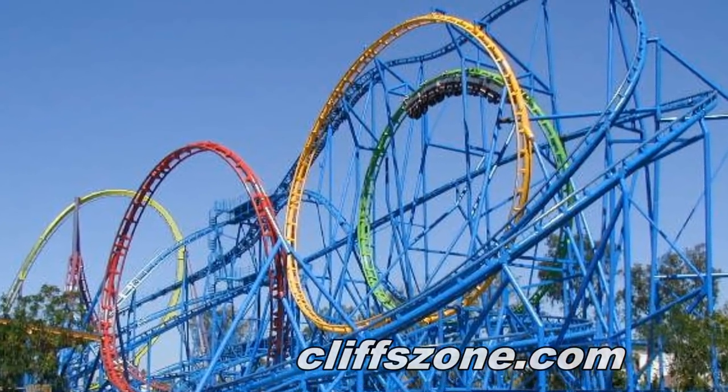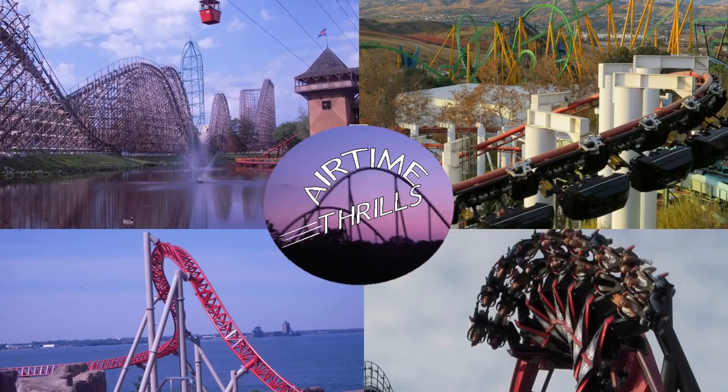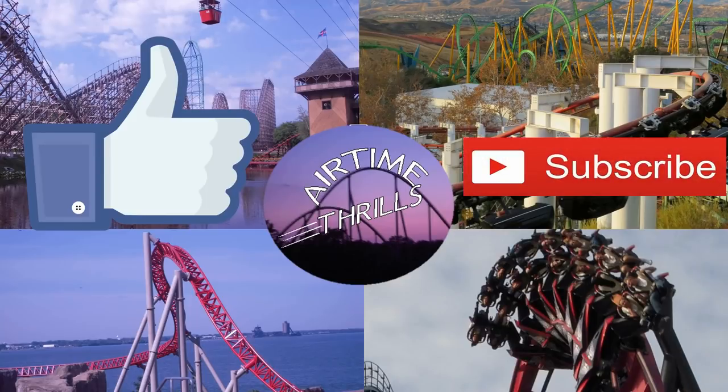Keep in mind, these are my personal favorites. I did not get to ride Zonga, Olympia Looping, or Chimera, which would all be high on this list. So let me know what you think of this list and your list of favorite Schwarzkopfs. Also be sure to like this video, subscribe to my channel if you're new here, and I will see you guys all next time.